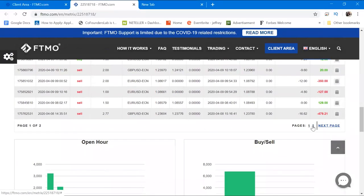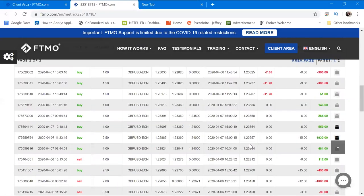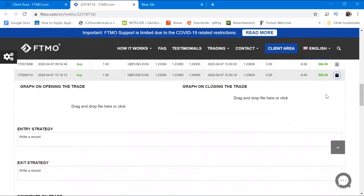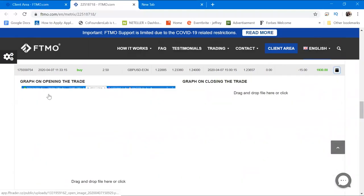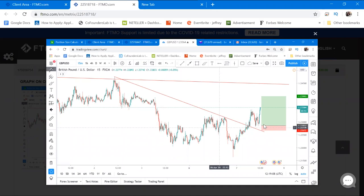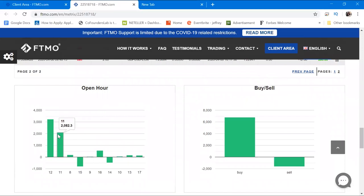I never had too many trades — only 35 in total. I also add screenshots of big wins so I can replicate those setups later. Here on the graph, I entered at a double bottom with a trendline break and made close to $2,000 using just 2.5 lots. Looking at the opening hours, I'm most active at 12:00. I placed more buys than sells and made more money on buy trades.